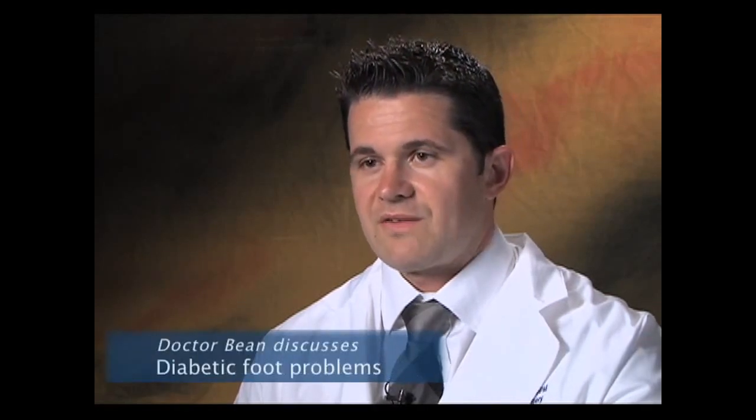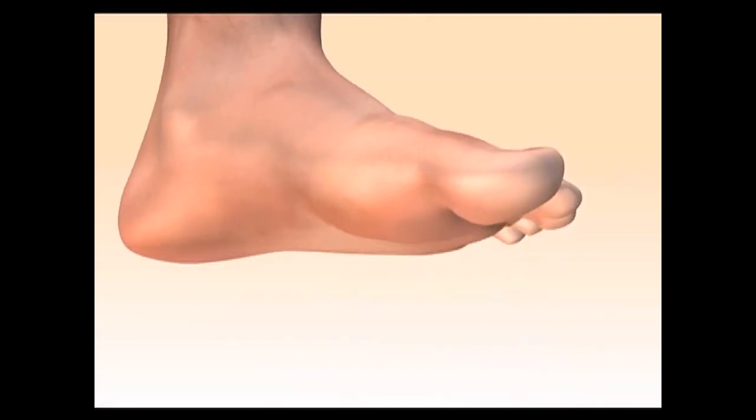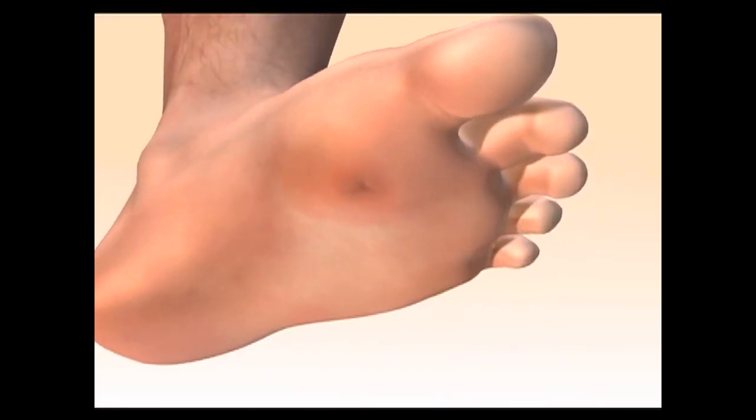What happens is the blood supply to the foot — because it's farther down, because of gravity and the vessels are smaller — the blood supply starts to die off and the arteries become hardened. You also get what's called peripheral neuropathy, where the high blood sugars over time can actually kill and damage the nerves.